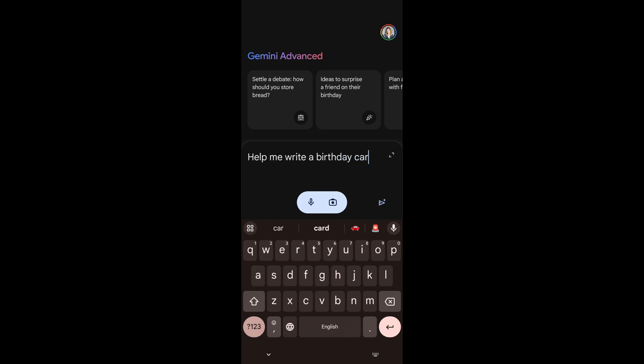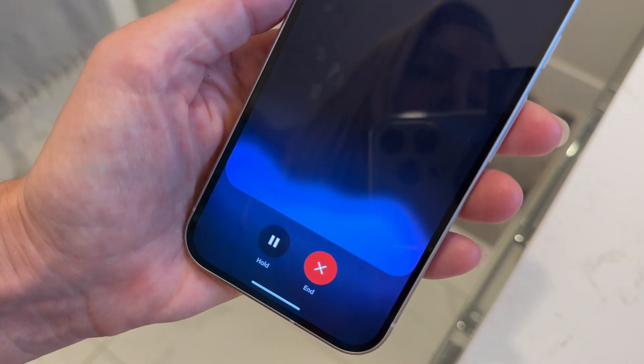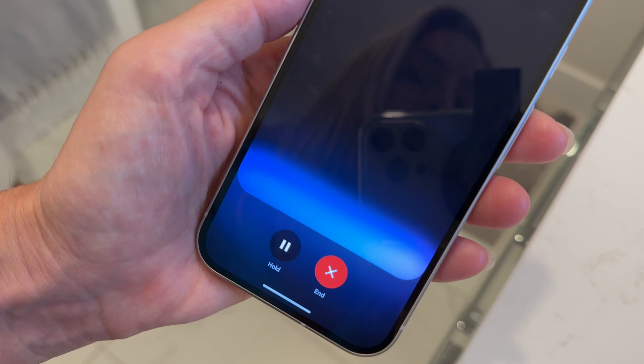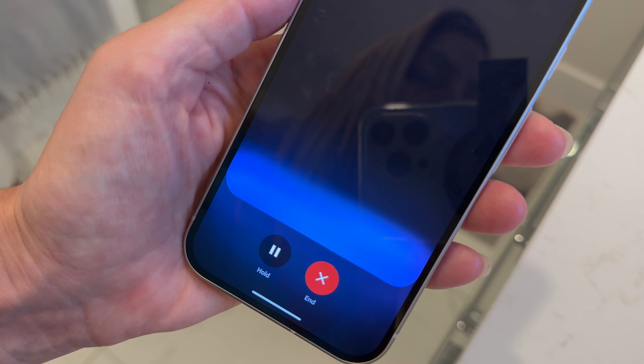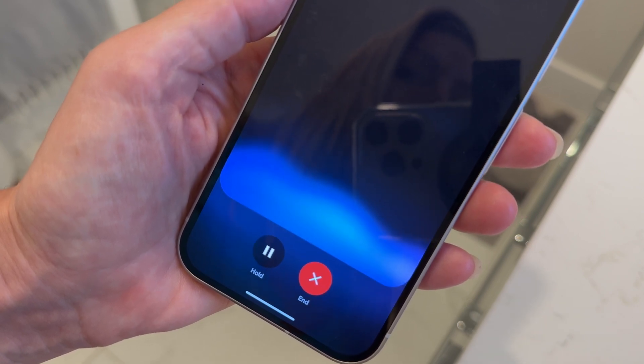Taking things one step further, you can use Gemini Live, which is a new, more long-form conversational way to interact with Gemini. In a back-and-forth chat, invoking Gemini Live opens a different interface that really leans into the live feeling.